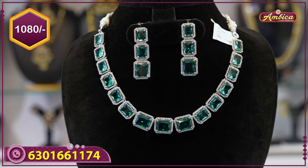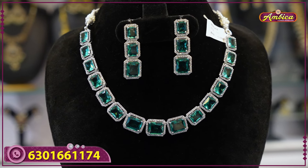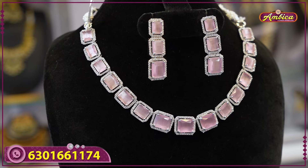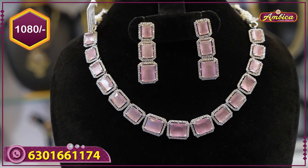For cash on delivery, you need to pay 150 rupees courier charges. Next beautiful color — complete onion pink color, baby pink color, complete beautiful color with western earrings. 1080 rupees price.